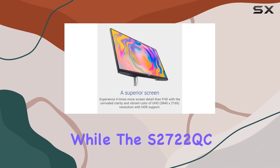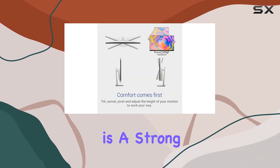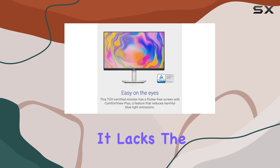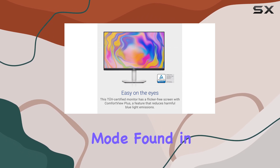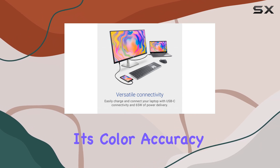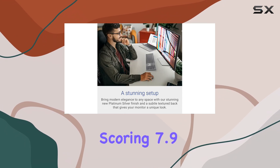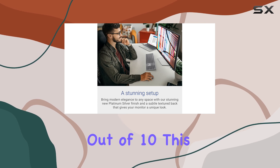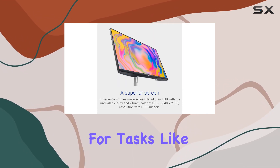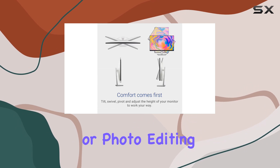However, while the S2722QC is a strong contender for general use, it does have some limitations. It lacks the dedicated sRGB mode found in the ASUS and Dell U2723QE, which means its color accuracy is not as high, scoring 7.9 out of 10. This may be a drawback for users who require precise color reproduction for tasks like graphic design or photo editing.